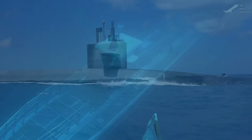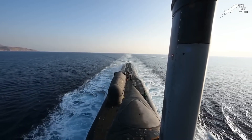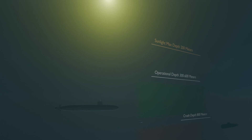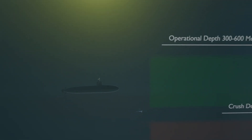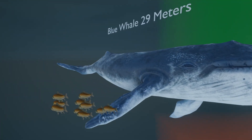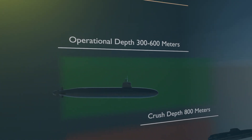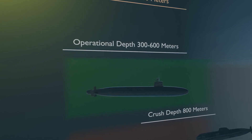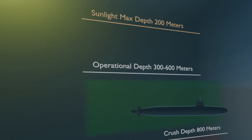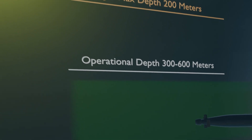Modern submarines are designed to withstand the immense pressure at significant depths. Normal operational depth ranges from 300 to 600 meters. At this depth, the pressure is equivalent to a domestic donkey pressing down on every square inch of the hull. Sunlight only reaches depths of up to 200 meters — after that, it gets dark very quickly. Officially, crush depth begins at 800 meters, but unofficially we don't really know. At this depth the water is pitch black, and the submarine would crumple under the pressure equivalent to the weight of one dairy cow pressing down on every square meter of the hull.